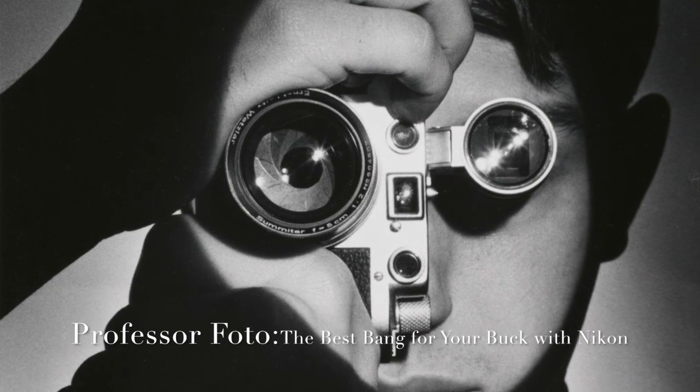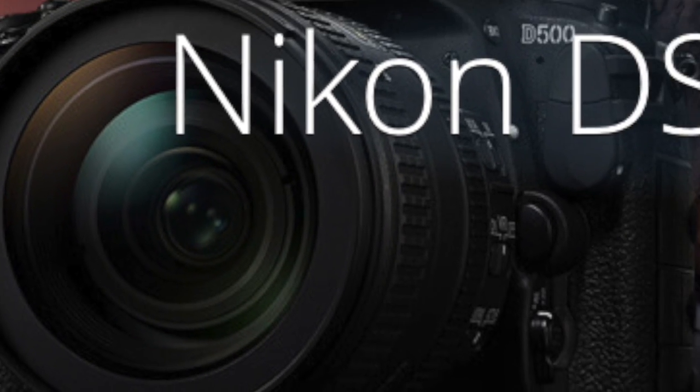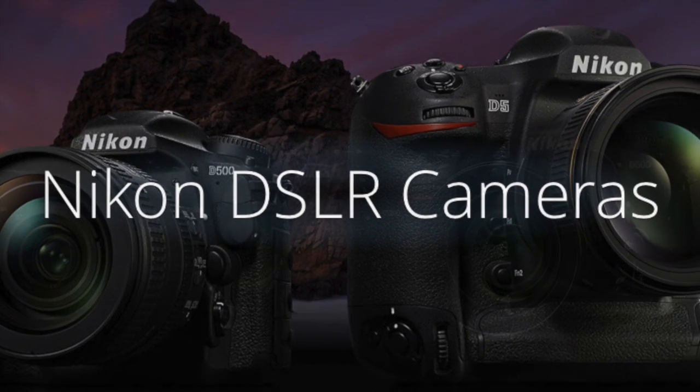Hello, it's Professor Photo again. Today we're going to be talking about the Nikon busy week, which included the D7500 and also the three new Nikon lenses that came out. Let's roll into this and get started.